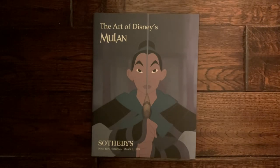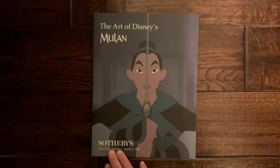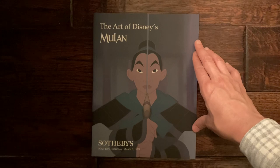Welcome to the Chaloner Mimic, and today we're presenting the Art of Disney Mulan. This is the Sotheby's Art Auction Catalog for the movie that came out in 1998 and the subsequent sale of original artwork in 1999.